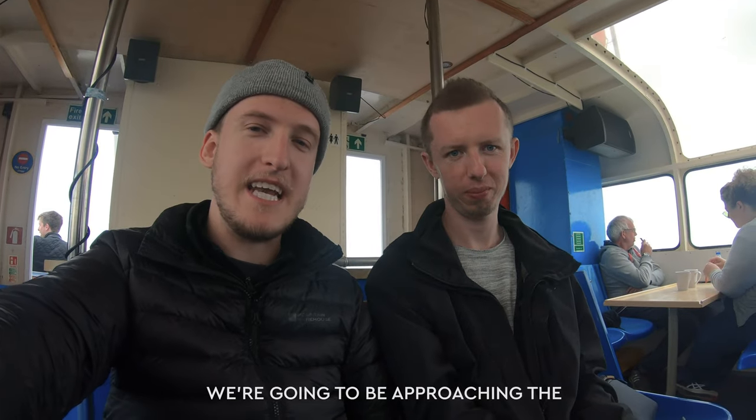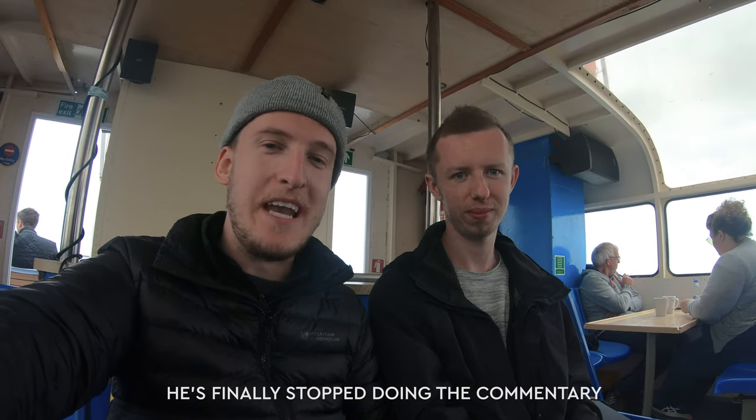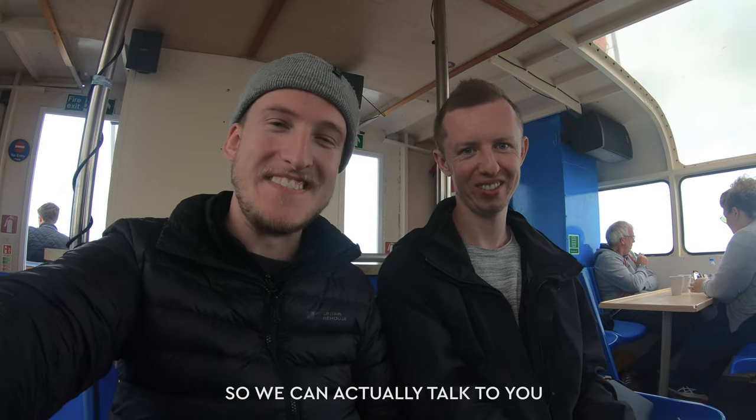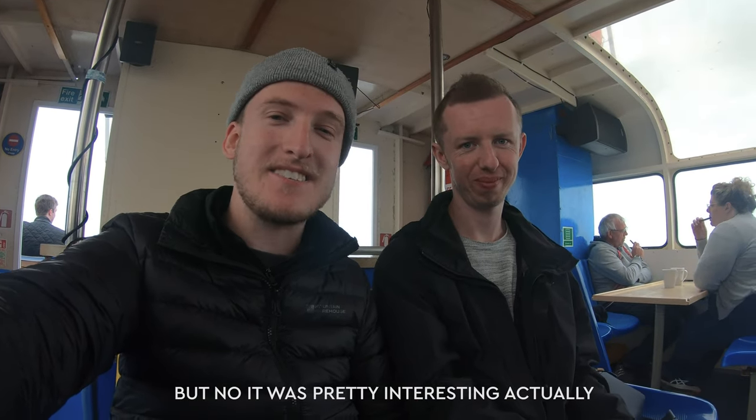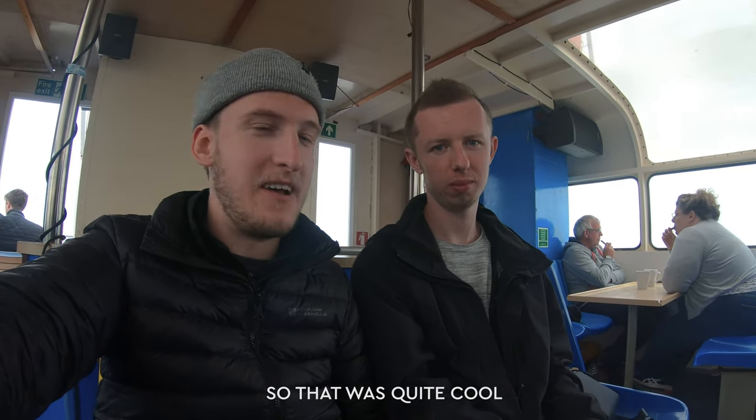We're going to be approaching the Red Sand Sea Forts in about half an hour. He's finally stopped doing the commentary so we can actually talk to you — but no, it's pretty interesting actually. He told us some interesting information about some of the sea forts that have long disappeared, which is quite cool.